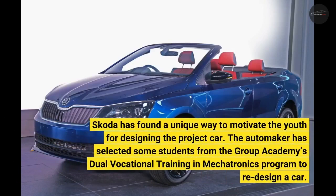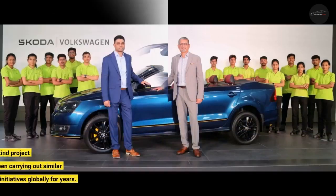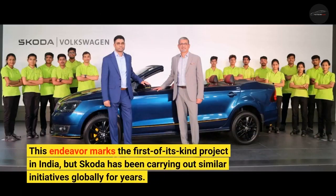Skoda has found a unique way to motivate the youth for designing a project car. The automaker has selected some students from the Group Academy's dual vocational training in mechatronics program to redesign a car. This endeavor marks the first of its kind project in India, but Skoda has been carrying out similar initiatives globally for years.